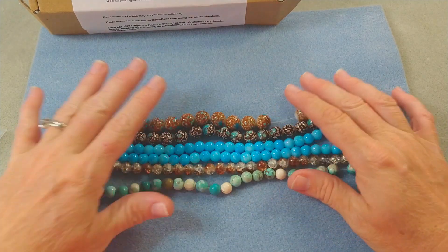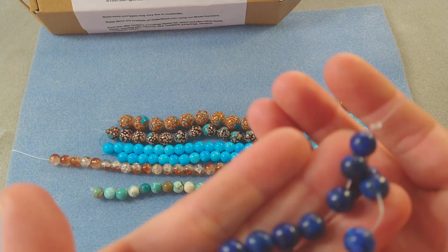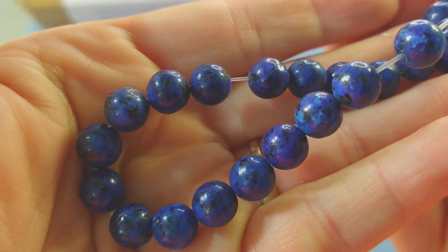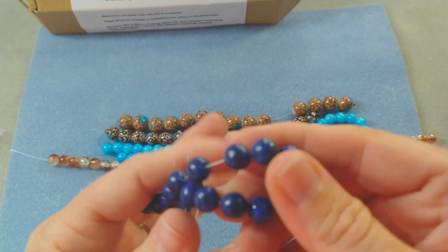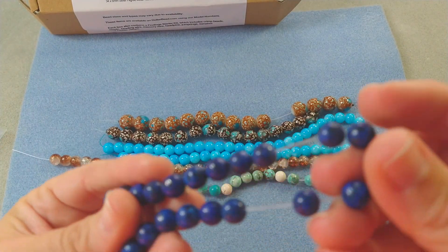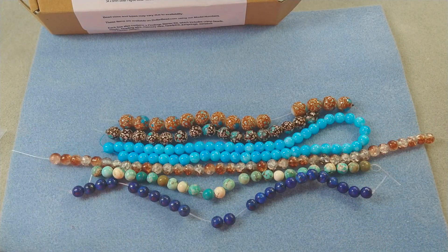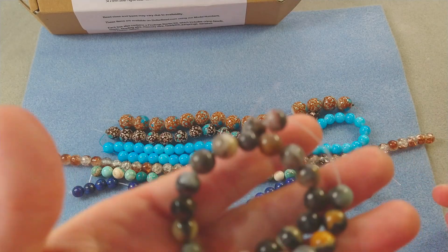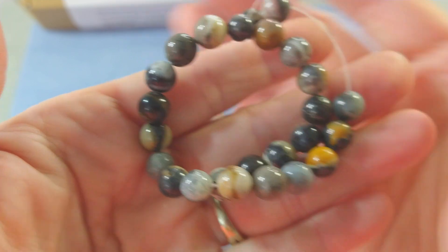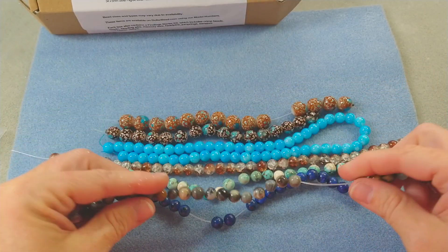Then we have 8mm lapis gemstone beads — you can see the pyrite mixed in with the lapis, beautiful. Pretty beads. Okay, and then we have 8mm gray-brown gemstone beads. I don't know what these are — looks like maybe jasper of some sort. They're very pretty, I really like this gray and brown mixture. Those are nice.